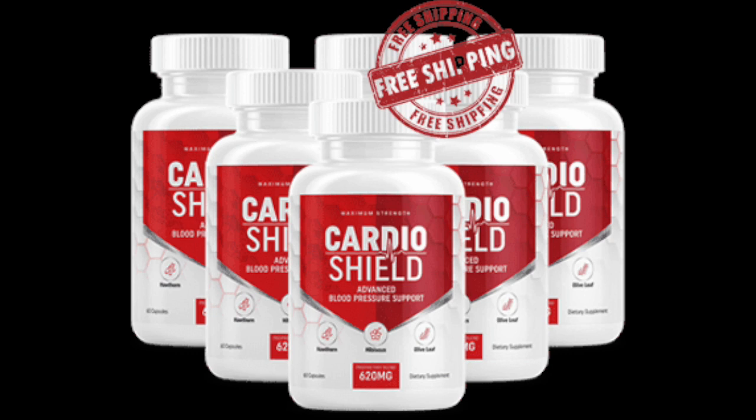How to use Cardio Shield? You only have to take two capsules a day, after breakfast and dinner. After that, you will notice a great difference in your BP readings.